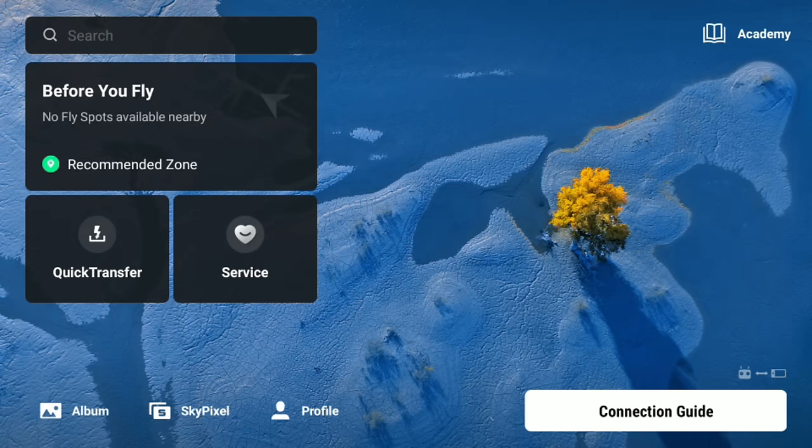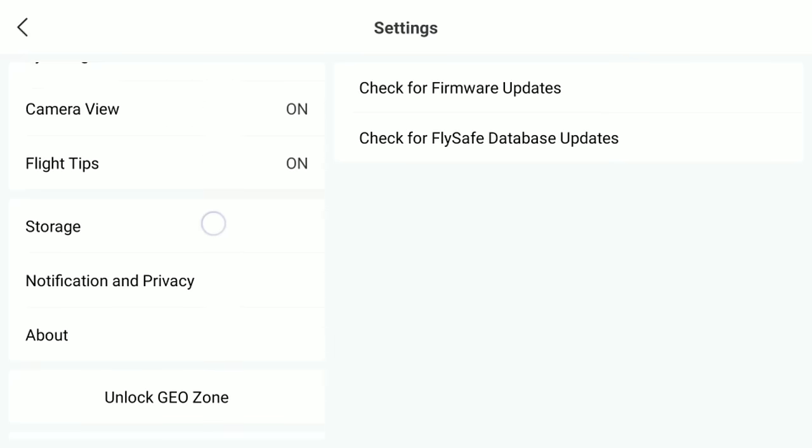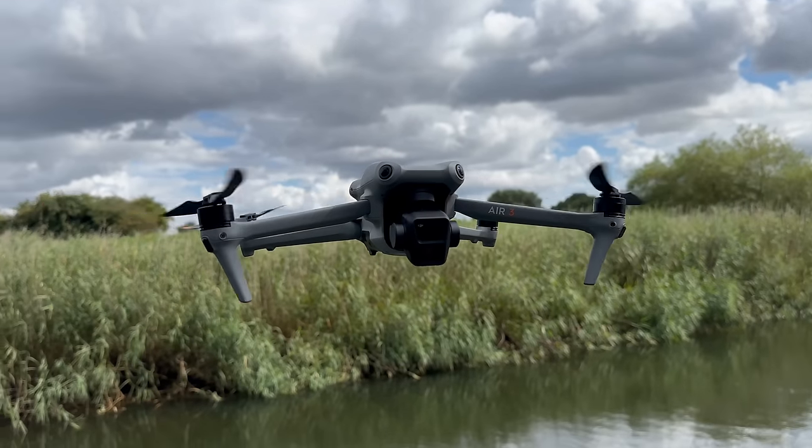Now I'll show where to find the menu to update the DJI Fly app independently without updating the full firmware. Go to Profile and Settings. Normally you'd tap 'Check for Firmware Updates,' but they've placed the app update option in a slightly odd spot — go to the About section and you'll find the option to check for DJI Fly app updates, just like on mobile. Everything shown is also applicable to the DJI RC2, the controller for the DJI Mini 4 Pro and DJI Air 3.